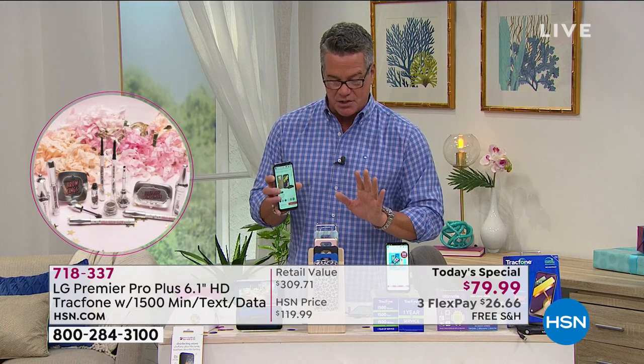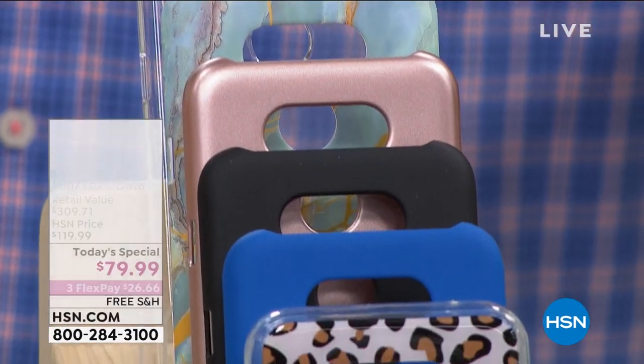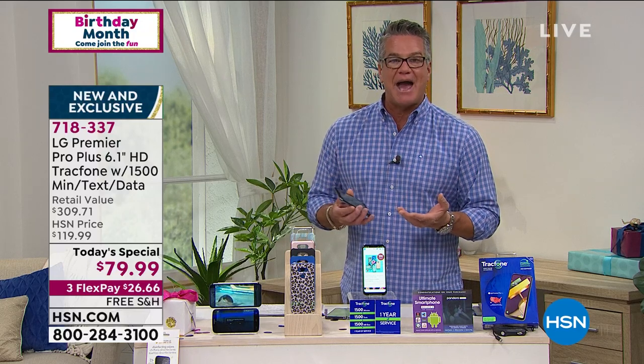Let me go through what you're getting one more time. When you order today, you get this incredible phone — the largest today's special phone we've done at 6.1 inches, all high definition. You get your choice of cases: leopard, blue, black, rose gold, blue marble, and the Lucite clear one. Everybody gets a home charger and a car charger. Everybody gets all the extra apps and the bonuses. You have 30 days to try it. You don't have to activate it right away. It's free shipping and handling. It'll come to your front door in about a week.